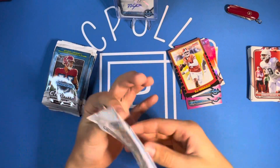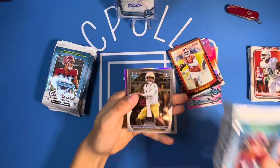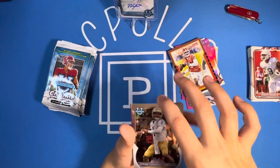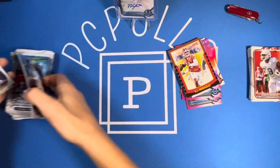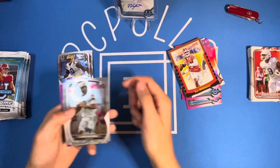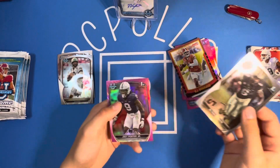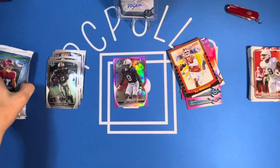Here we go, get a good start. We got a pink to start it off in the back — Dorian Thompson Robinson. Mason Smith, Sam Hartman, Roman Davis, and Joey Porter Jr. on the pink to start it off.